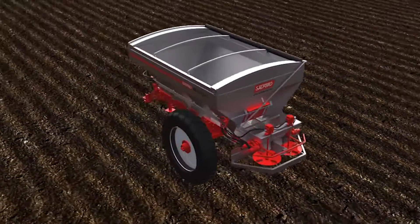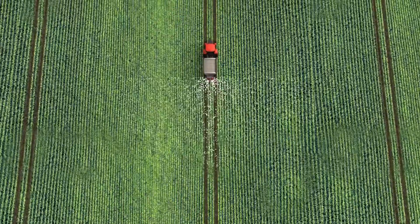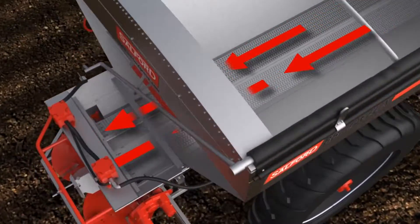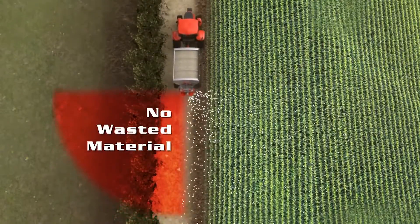The BBI Javelin minimizes soil compaction during the spread and feeds mid-season crops the targeted nutrients they need. All new for 2016, Salford Group's Section Control comes equipped on the BBI Javelin to spread material precisely along a boundary line.